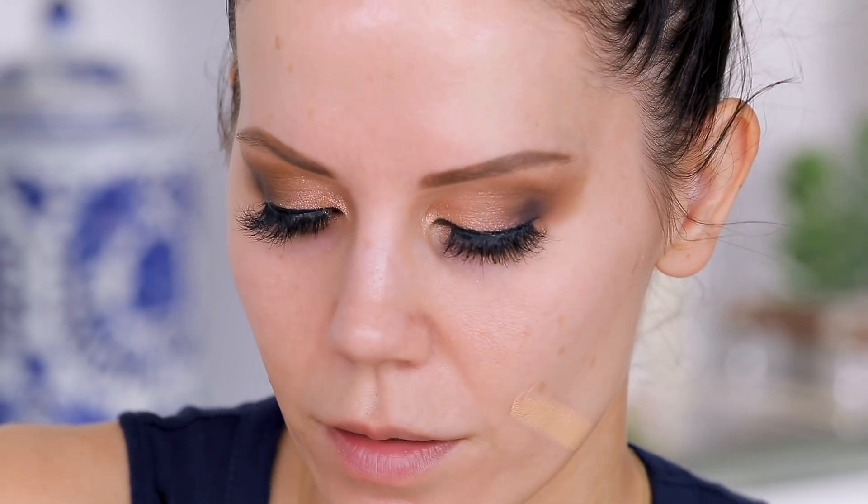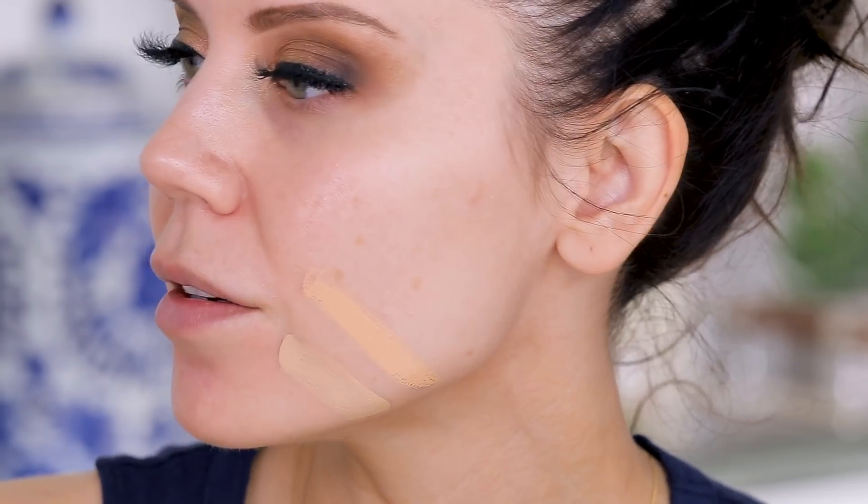I just need to figure out what shade I am. I'm medium in the other product, so I'd assume it's the same, but I want to see what light medium looks like. I think light is going to be the winner — that actually matches me pretty good. But my body is a little bit tanner, and I hate when I use a lighter foundation and my face is very pale while the rest of me is tan.